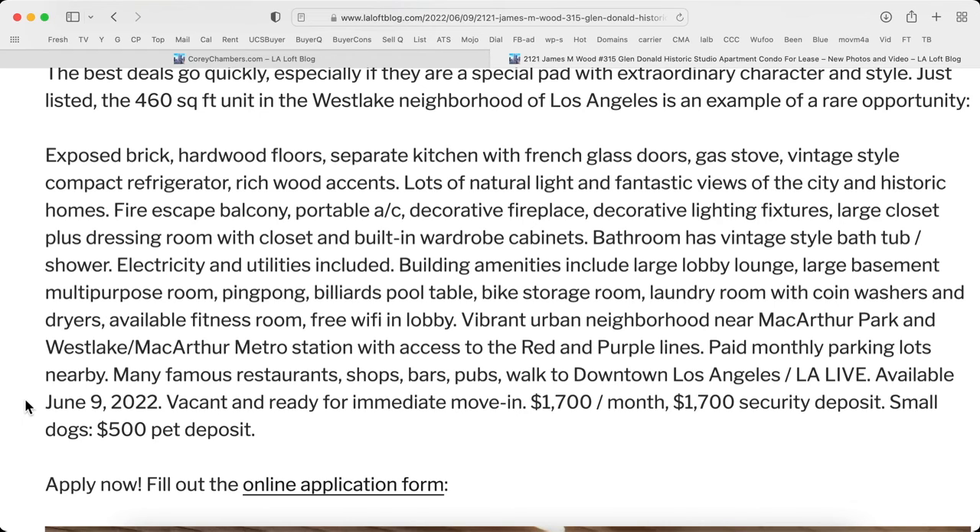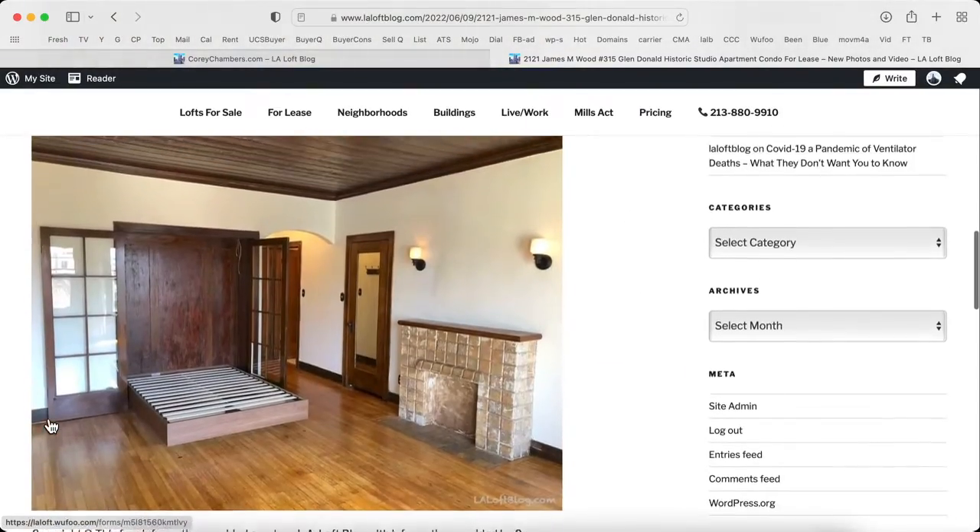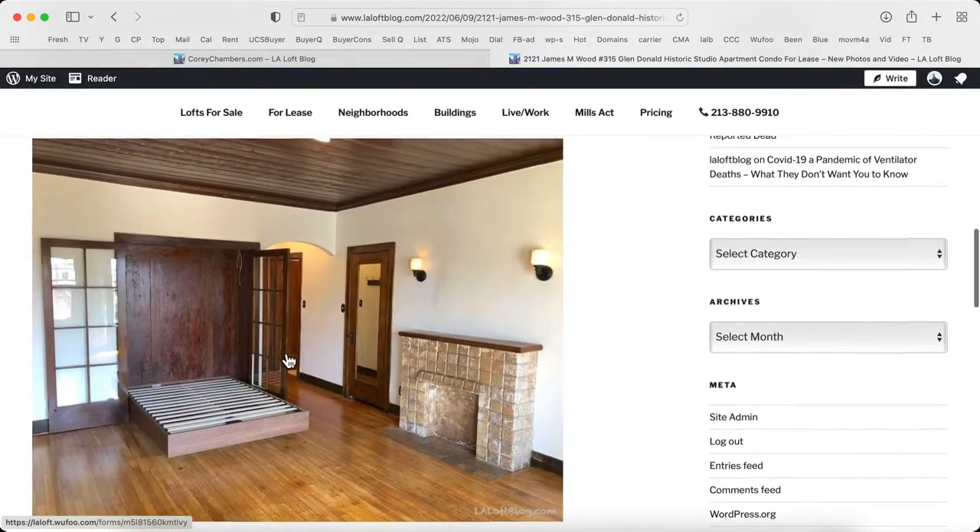It's available June 9th, vacant and ready for immediate move-in at $1,700 a month with a $1,700 security deposit. Small dogs are welcome with a $500 pet deposit. Apply now on the LA Loft blog, www.laloftblog.com.